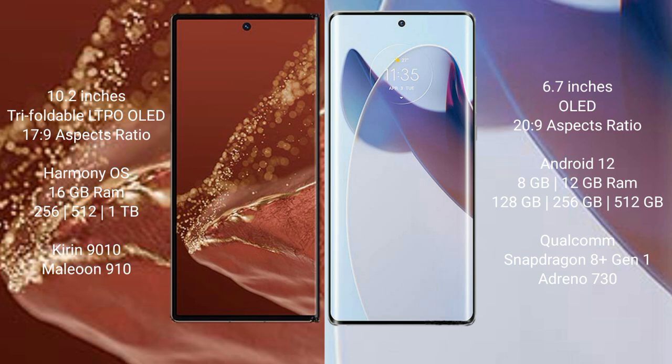Moto X30 Pro comes with 8GB or 12GB RAM and 128GB, 256GB, or 512GB internal storage, powered by the Qualcomm Snapdragon 8 Gen 1 processor with Adreno 730 GPU.